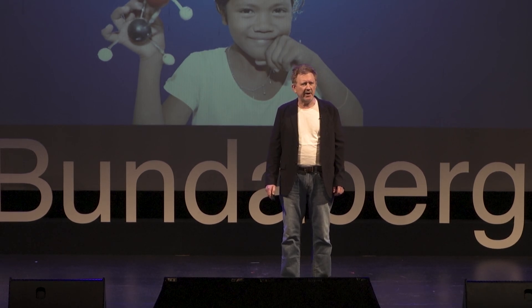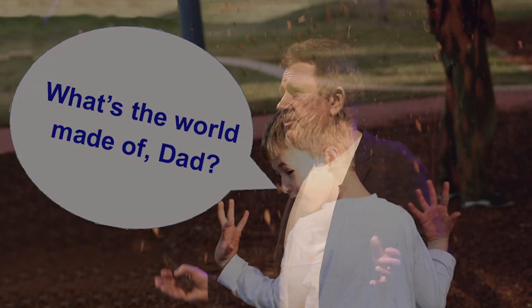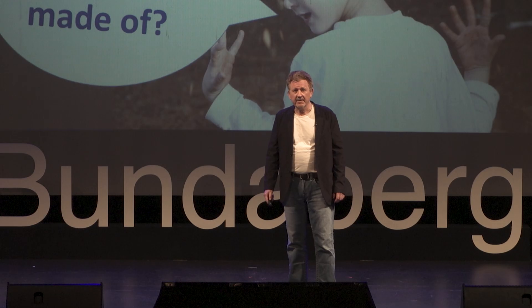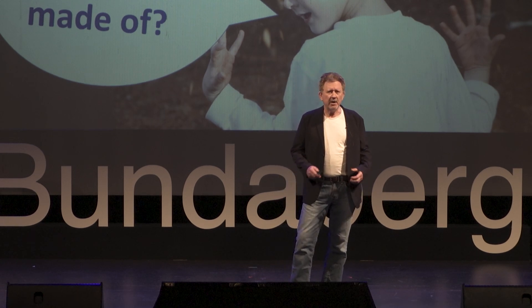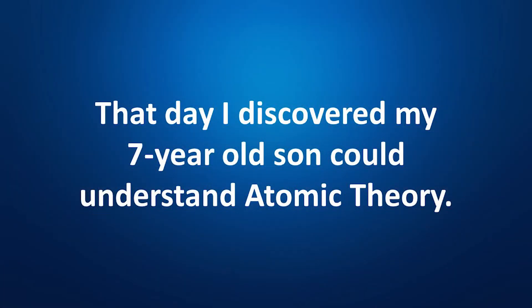This question occurred to me on a walk in the park with my seven-year-old son Tom, when he asked a riveting question: 'What's the world made of, Dad?' You should never ask that of a chemistry teacher — you might get the long answer. But the short answer, of course, is 'atoms.' In the ensuing conversation, I realized he could visualize the world microscopically as being made of these invisibly tiny particles that were bonding and unbonding and always moving. That was the day I realized my son could understand atomic theory.